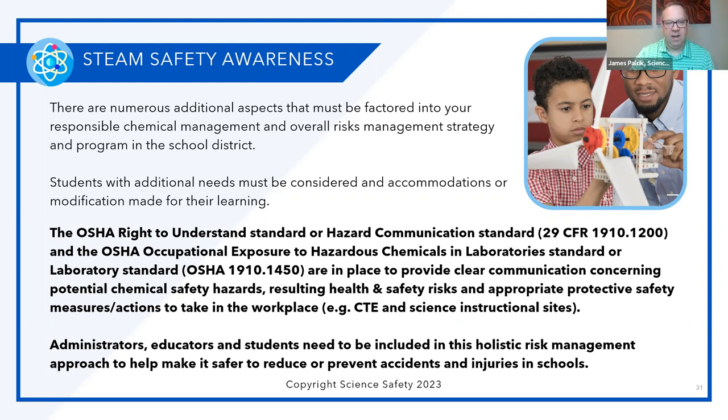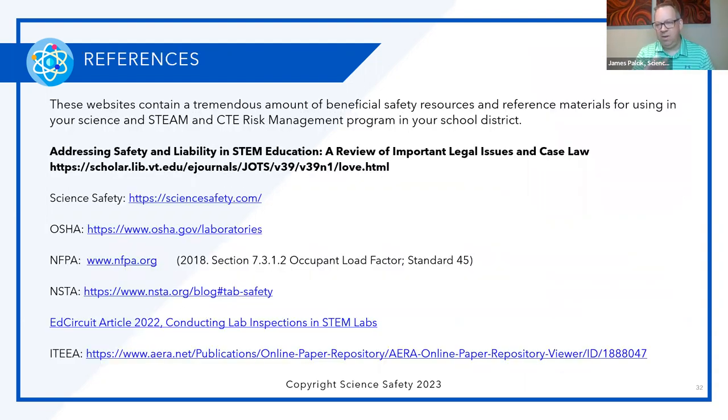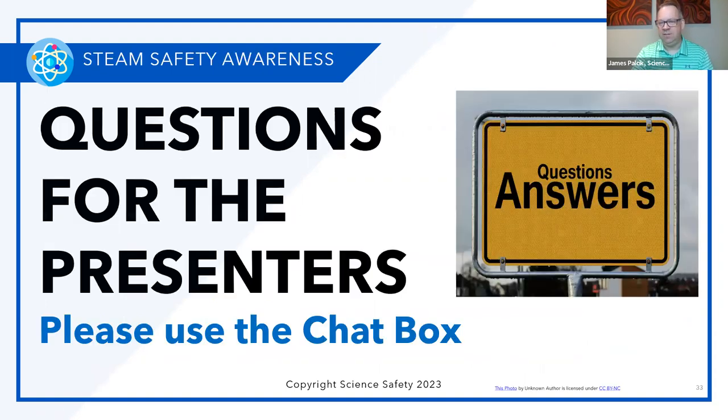All of this content will be available to everyone who participated today. Many people have been asking about references and citations — we are more than happy to make all of that available to our viewers. Dr. Ken, the chat box has been filling up with questions. If you're ready, I've got a couple for you right away.